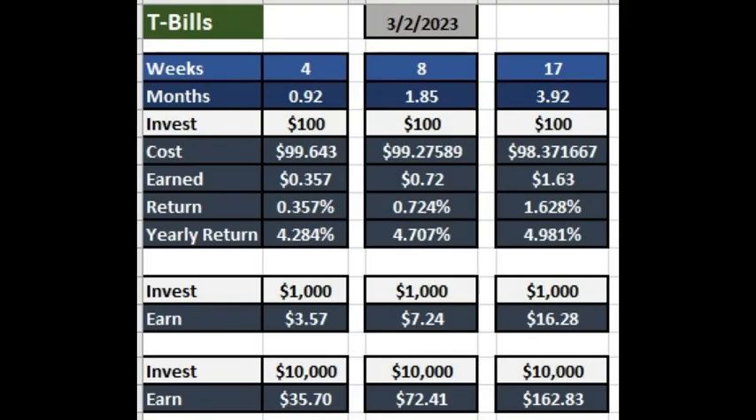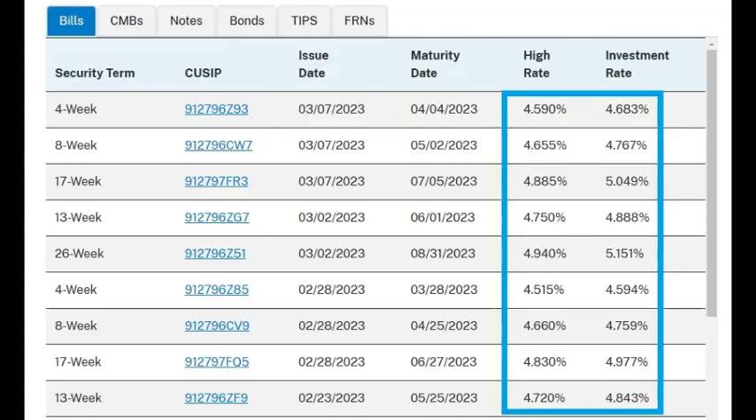The rates change every week, so the rates may be higher or lower by the time you see this video. But if the Treasury rates do go lower, that might also mean that stocks are going higher, since stocks and Treasury yields seem to have gone in opposite directions this past year. So either way, you can make money somewhere.